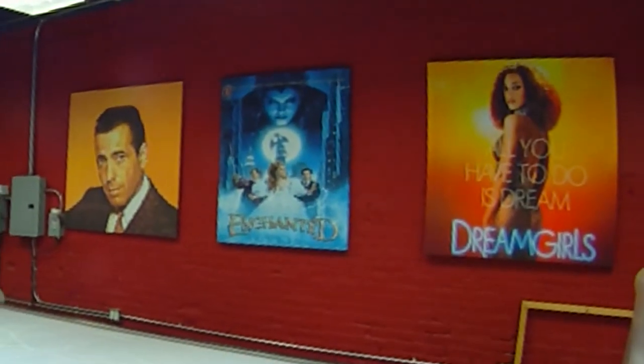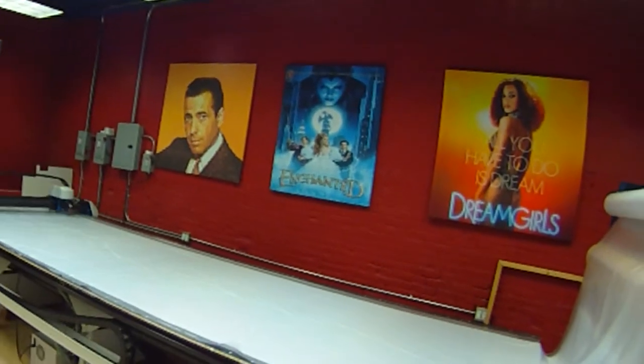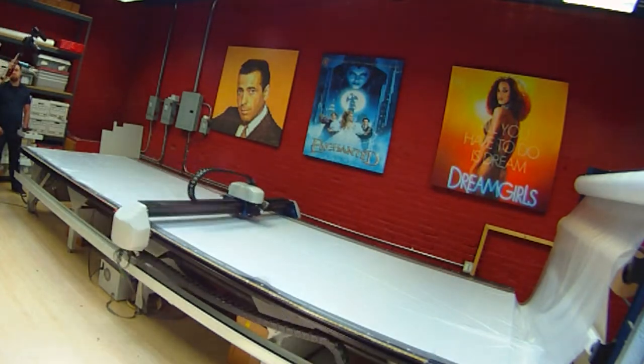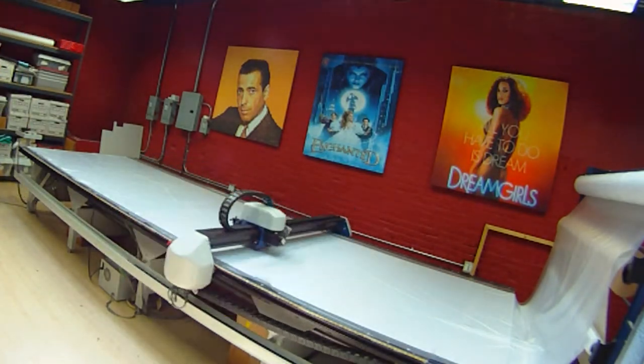Our company has been providing costumes to the entertainment industry for over 30 years now. Throughout the years we have introduced technology as much as we can, one of them being the fabric cutting process. We try to be the first out there to utilize it in our company.